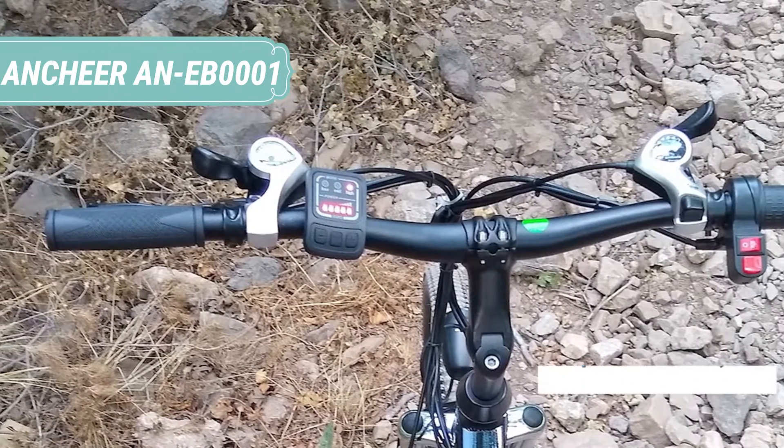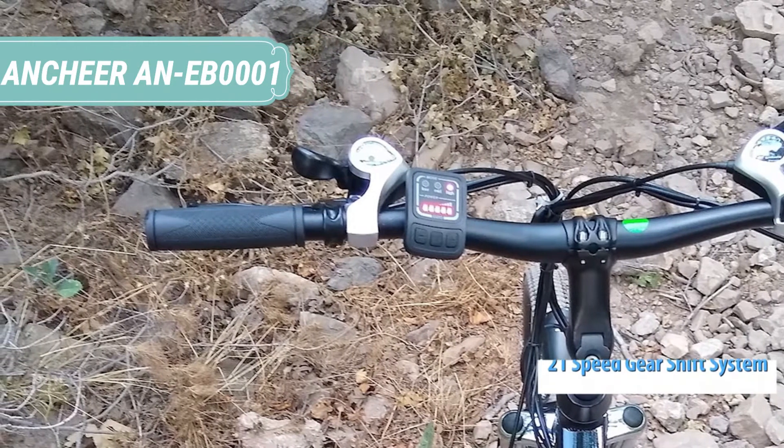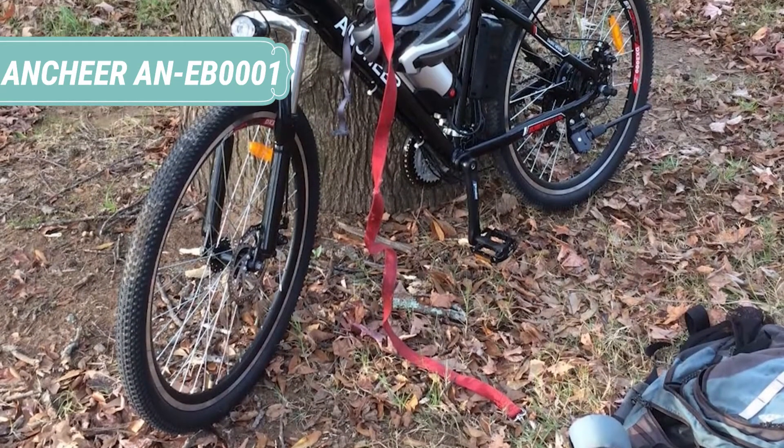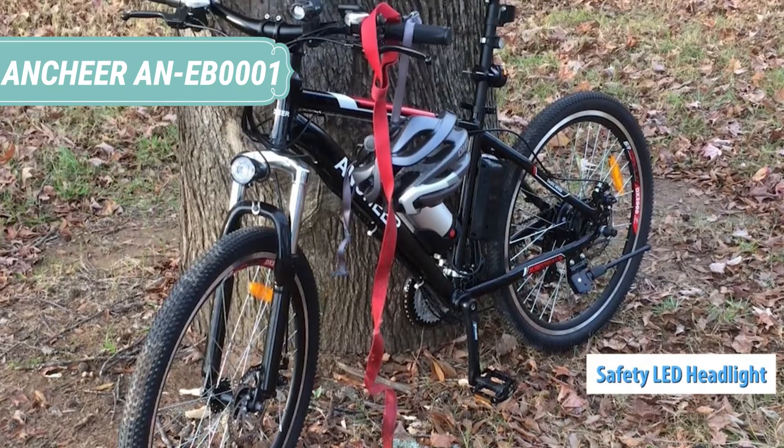Inch Here mountain bikes are only suitable for road and mountain biking, not for off-road downhill or extreme sports. The riding slope should be controlled below 10 degrees. When braking, please brake the front wheel before the rear wheel, and always wear a helmet during the ride.